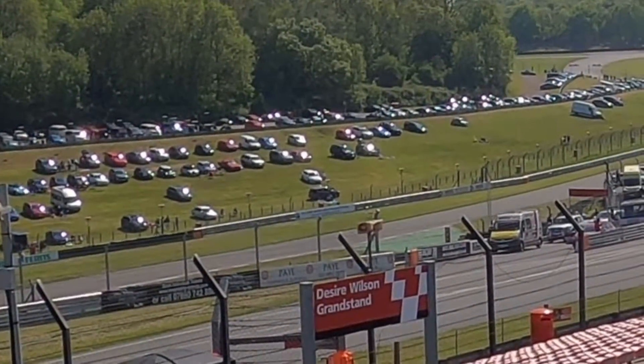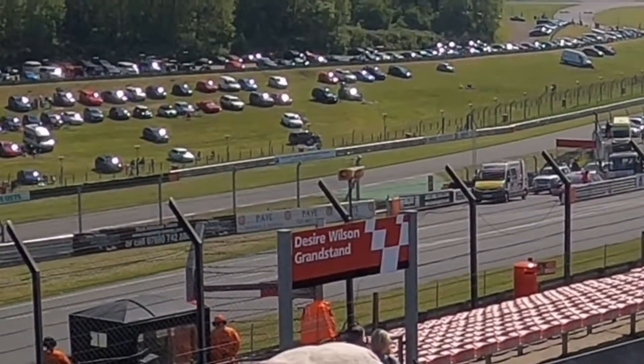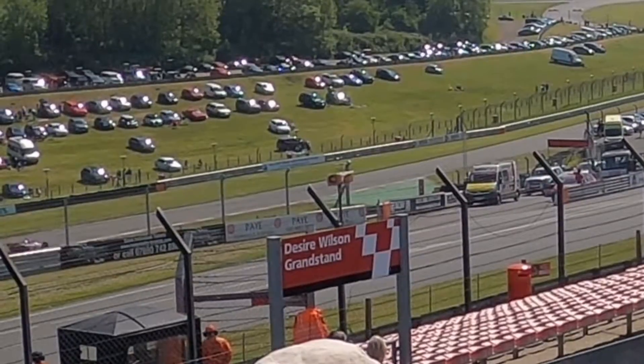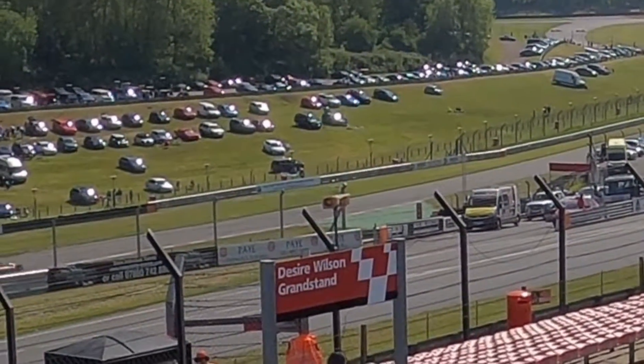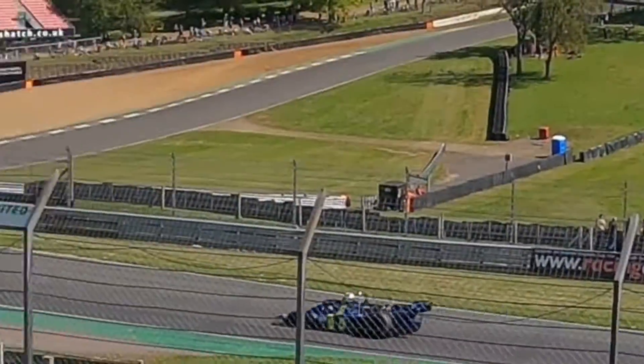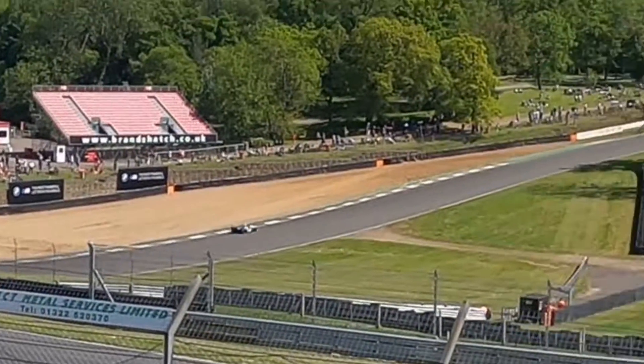So it's McLaren, from McLaren, from Williams, from McLaren, from Tyrrell, and then the first of the Theodores sitting in 6th place, 7th place, 8th place is the Shadow, and 9th place is the Tirol.